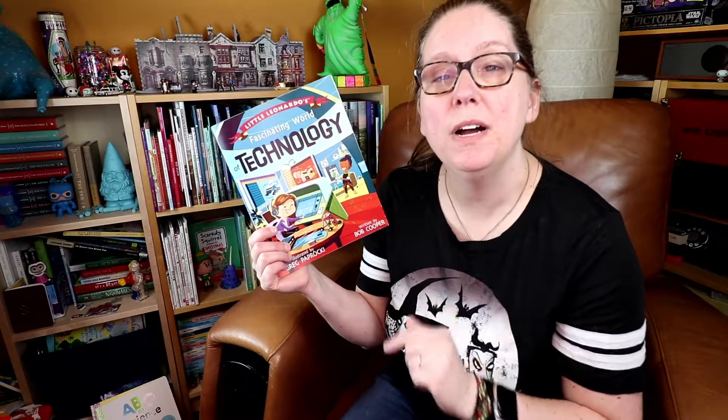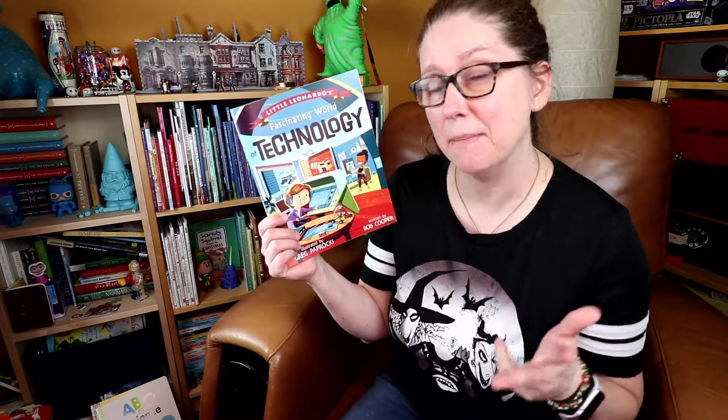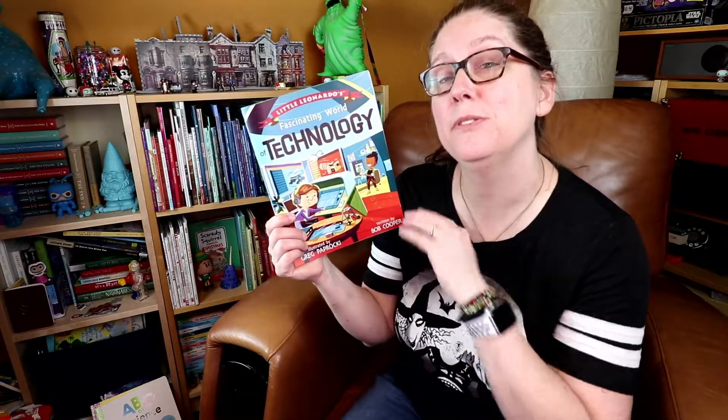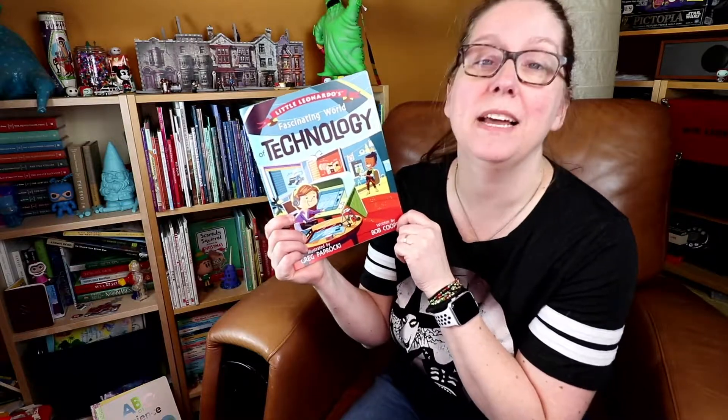Technology is just one book in the series. You'll find other books on engineering, science, math, and art. So if your child is inspired by technology, you may want to look at the other books in the series to continue that inspiration.